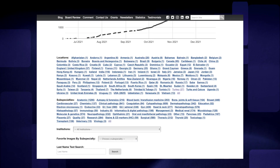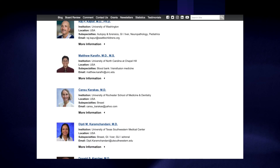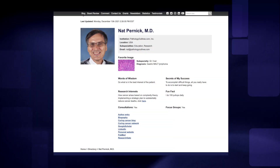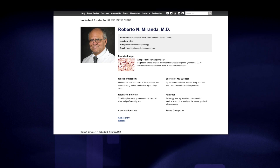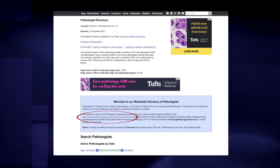That brings us to the directory. This is something new — a directory of every pathologist on the planet. It's a very ambitious task. Right now, we have profiles, which are basically web pages, for about 15% of the pathologists in the U.S., and our goal is 50% by the summer of 2022. If you're not on there now and you want to be, you can sign up — go to the directory page and the instructions are in the blue box.